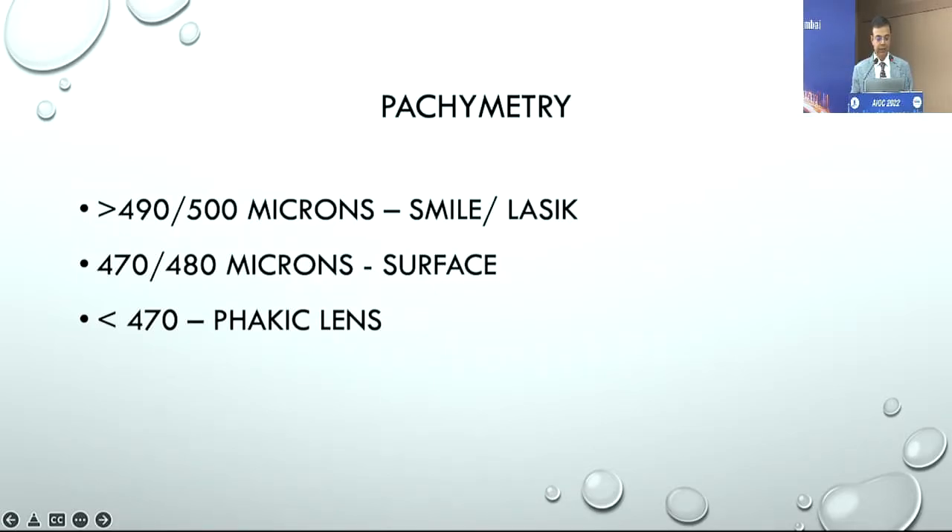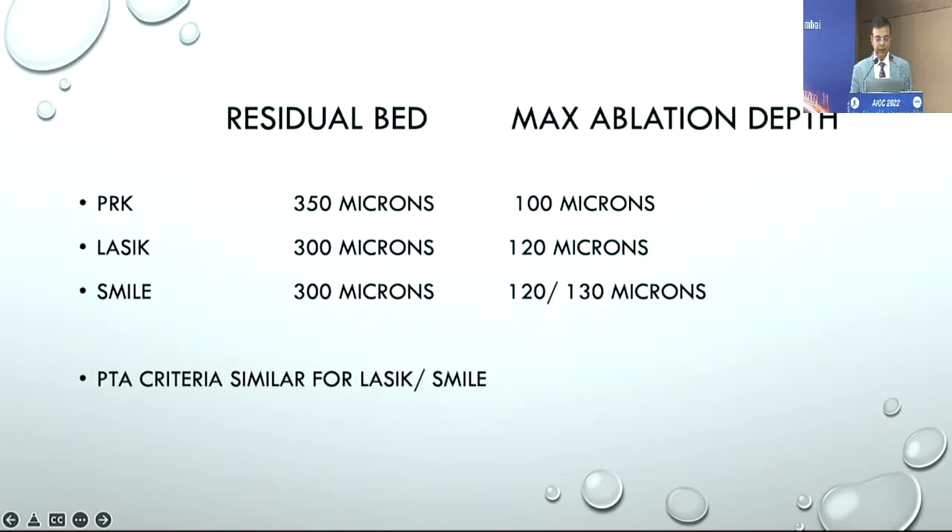Beyond that, we all understand the importance of pachymetry and how we choose a procedure based on a patient's pachymetry and the limits of surgery. For PRK, I would not go beyond 100 microns and would not leave a bed less than 350 microns at least. For LASIK and SMILE, the criteria remain the same, although in SMILE you have the additional comfort of an intact cap, which gives added benefit.